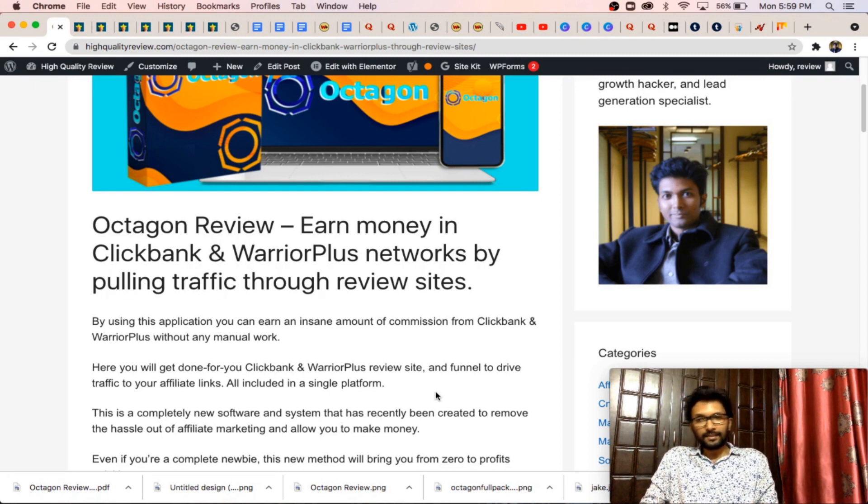Simply, it's a done-for-you website where you don't need to write any content, you don't need to create any videos, there is no need for any hosting or domains, and you don't need to do literally anything. You just need to purchase the software, put your affiliate link inside the reviews, and you will start getting traffic and earn commissions.